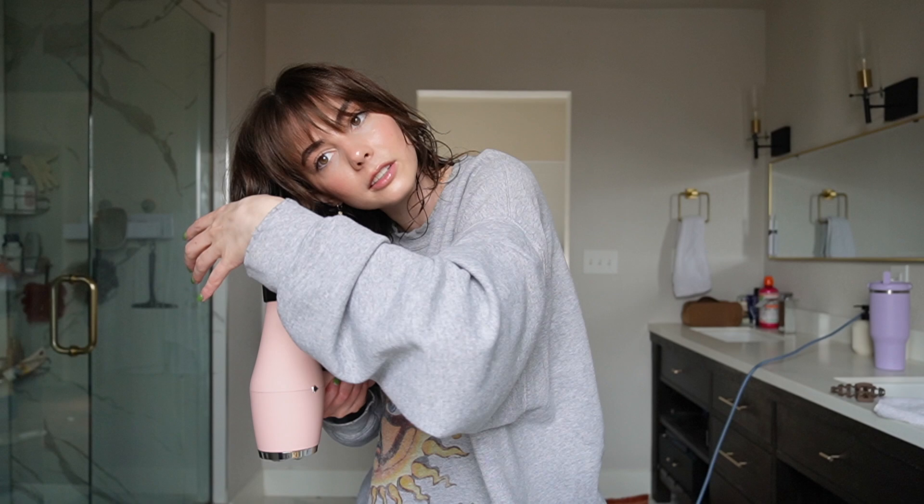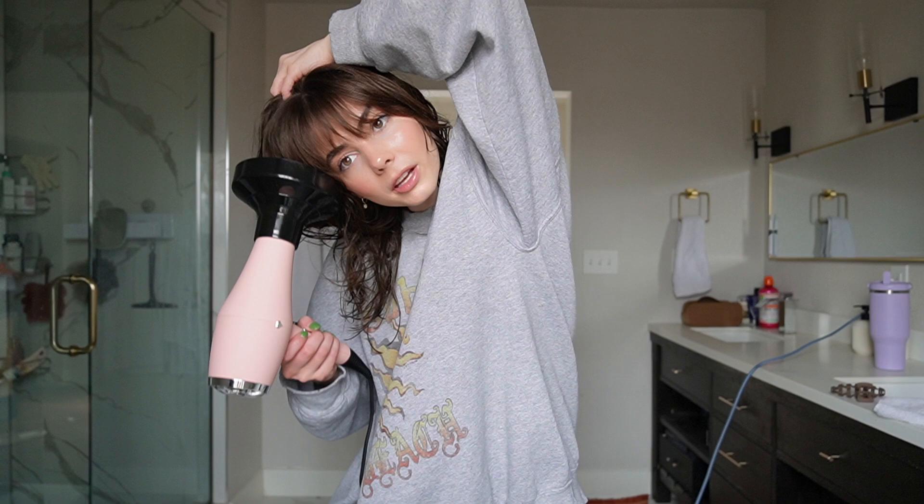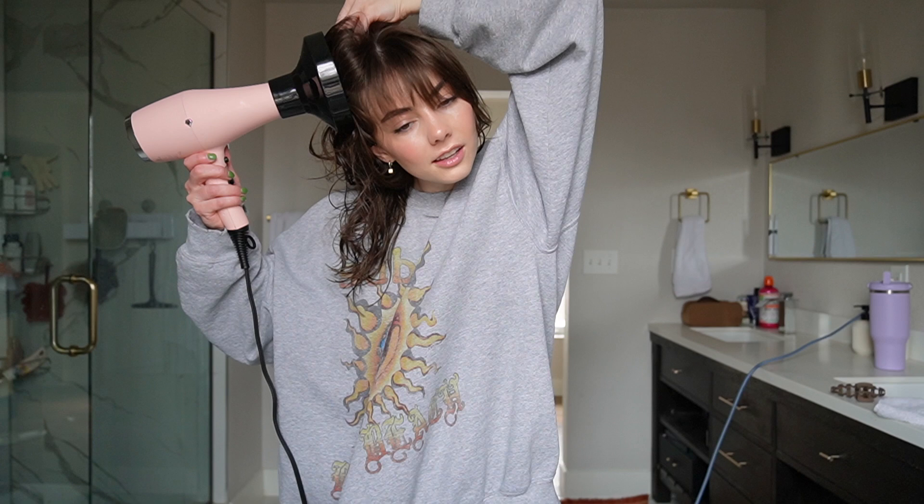Now we'll just switch to this side — this is the side I definitely struggle with. I feel like everyone has a side that just doesn't work, whether it's mascara, eyelashes, or hair. There's always one side that just doesn't do it for me.